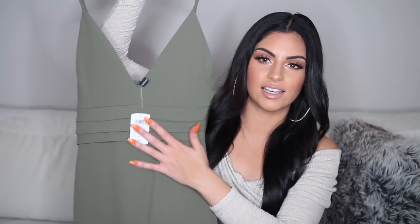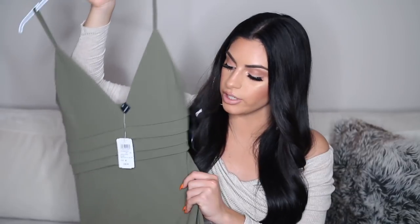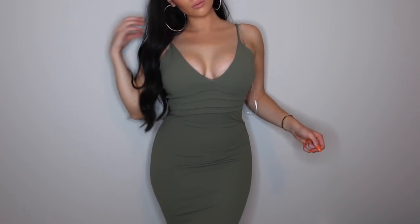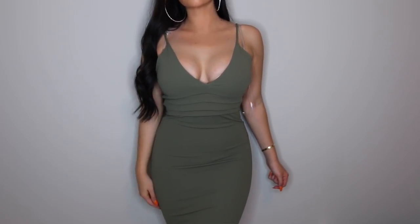This next dress is in a beautiful olive khaki green color. This is one of my favorite colors to wear — I just feel like it flatters my skin tone, my hair color, and my eye color perfectly. It is a midi dress so it goes a little bit longer than a mini dress. And I also love this detailing right here with the folds. I got this in a size medium.